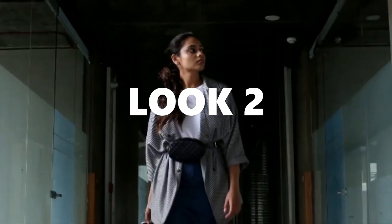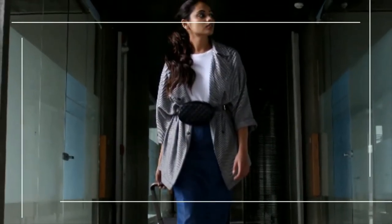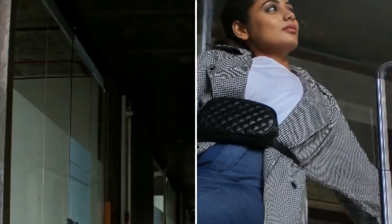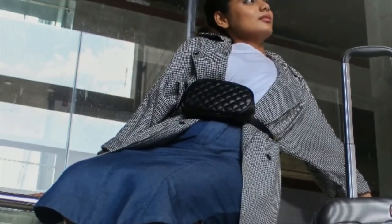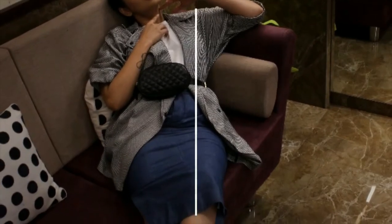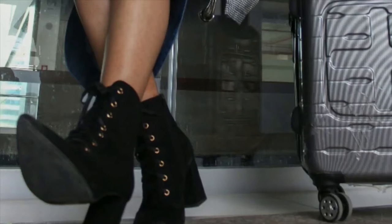Let's move to the second look. This is a bit of a formal look. In this one, I am using a white solid tee — and I believe every one of us has a white tee in their closet — pairing it up with a denim skirt and a subtle printed blazer. Putting on a black bum bag because I really like to carry bags; they are so convenient. And I think these boots are giving a perfect match to this look.